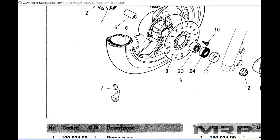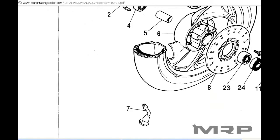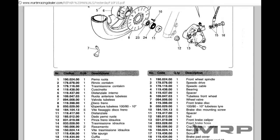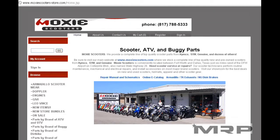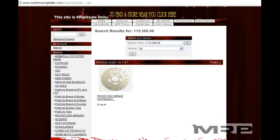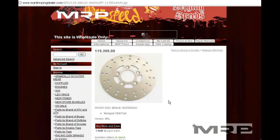Once you find the part number — let's say you find the schematic here — scroll through the pages until you find the part. Say you're at disc brake number 8, part number 119398. You can find it on our website if you're a dealer: 119.398.30 — click enter, add it to your cart and order if you're a dealer.